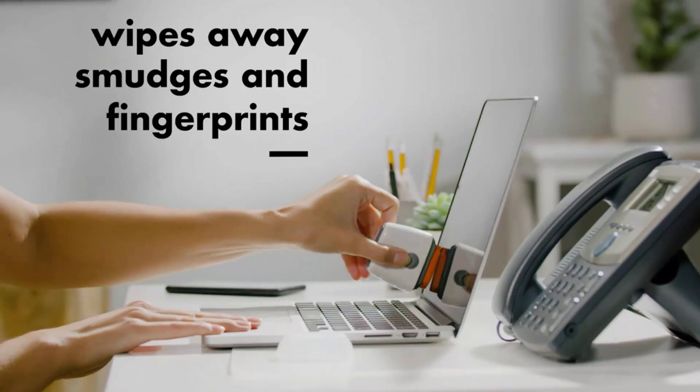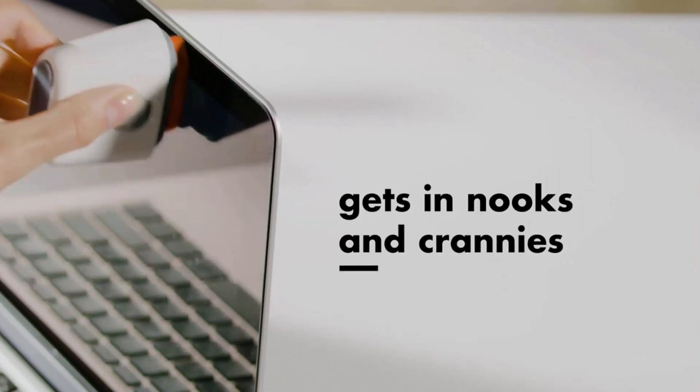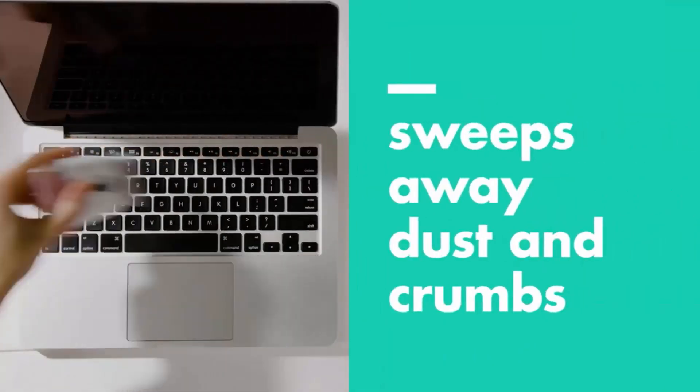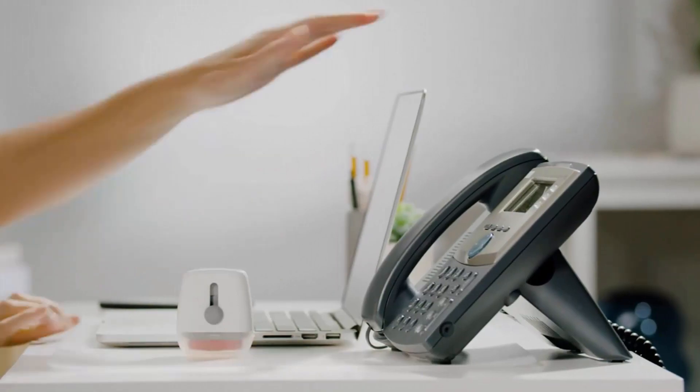Its microfiber pad removes fingerprints and smudges from screens and surfaces and gets in nooks and crannies. It is very easy to use and its soft brush sweeps away dust and dirt. Its retractable brush and storage cover keep both ends protected when not in use.